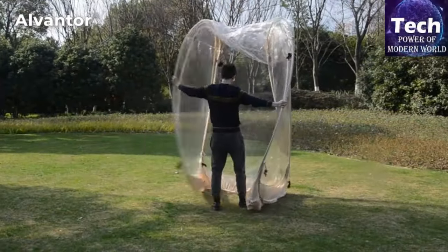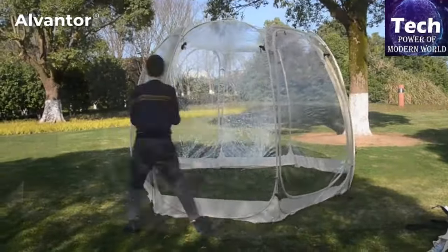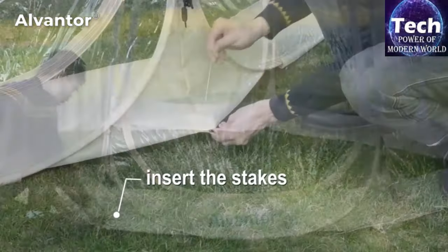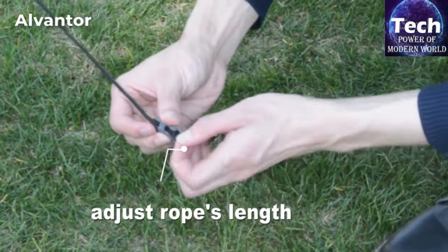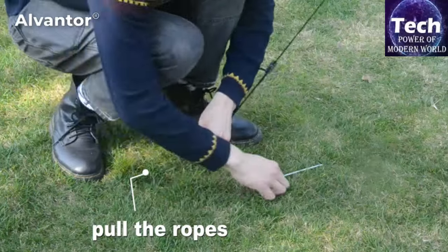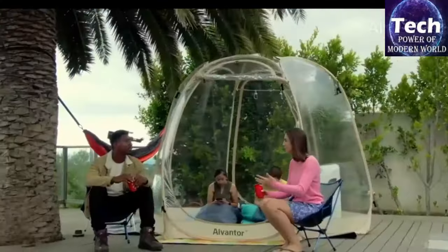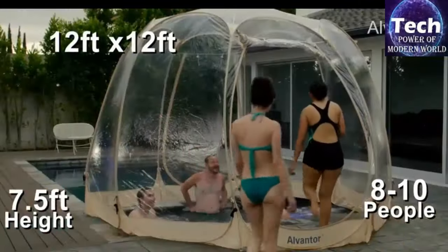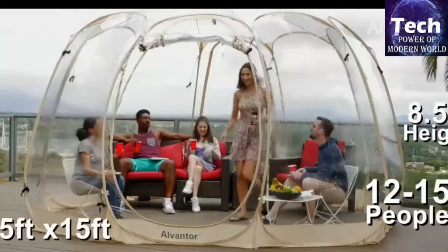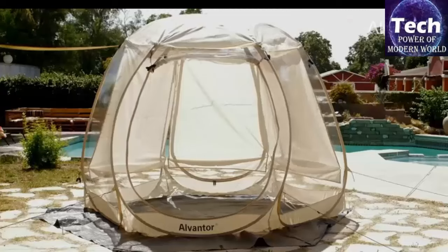Constructed with premium materials, the Alventer Bubble Tent is durable and sturdy, yet lightweight and portable. It includes stakes and sandbags for added stability, ensuring it stays secure in various weather conditions. The spacious interior allows for comfortable seating and movement, making it ideal for social gatherings or as a greenhouse. Overall, the Alventer Bubble Tent Pop-Up Gazebo stands out for its innovative design, ease of use, and ability to create a cozy, sheltered space outdoors.